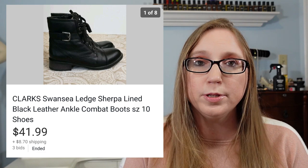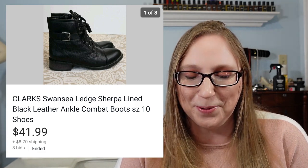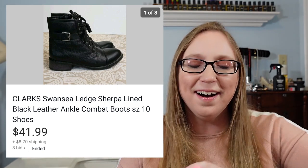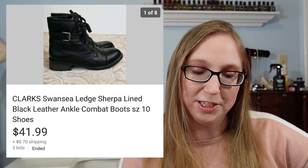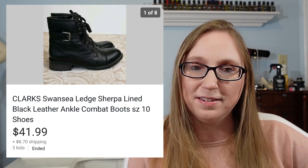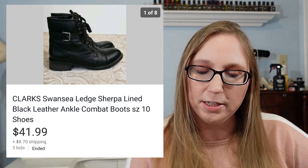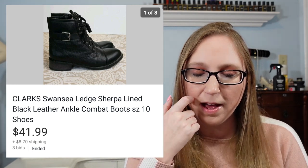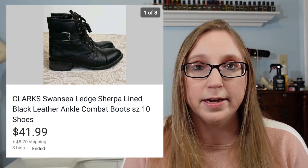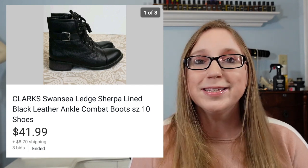Next thing, a pair of Clarks black boots. I just recently purchased these and can't remember where I bought them or what I paid — I can't imagine I paid more than $5 for them. These sold for $41.99. Not all Clarks sell super well, but some of them do.